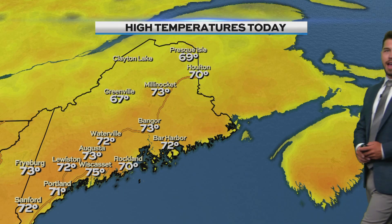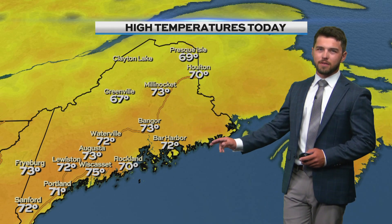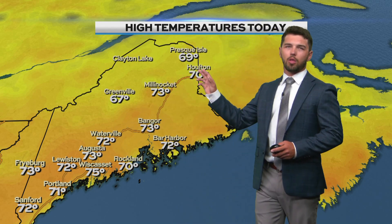Take a look at those highs out there today. Bangor got up to 73 degrees, with lows to mid-70s. Low 70s by the coast — Bar Harbor at 72, Rockland at 70. Lots of low to mid-70s in the southwestern portion of the state. We got some cooler temperatures up in the north, with Presque Isle hitting a high of only 69 degrees and lots of upper 60s up there.